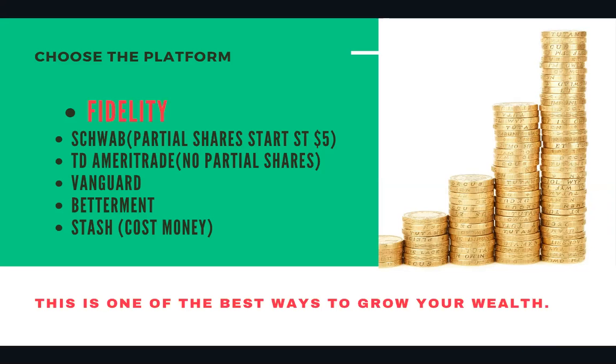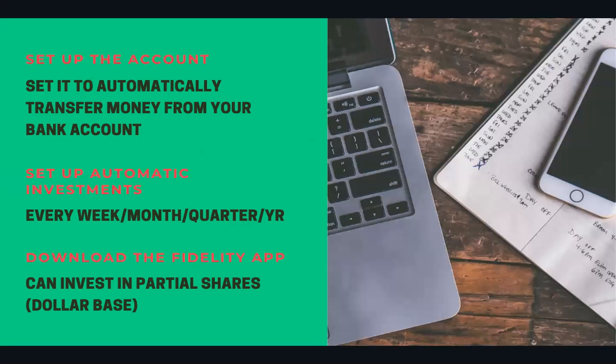A Roth IRA is one of the best ways to grow your wealth. And the best thing is, if you start early when your tax bracket is really low, you allow that money to grow tax-free — that is so beneficial to you. Your future self will thank you.